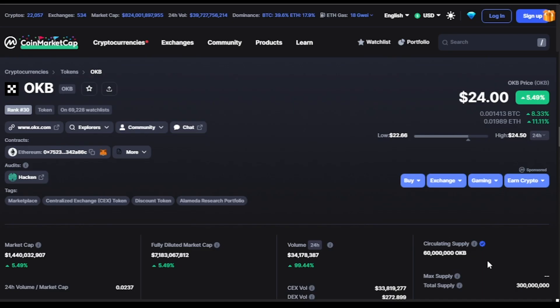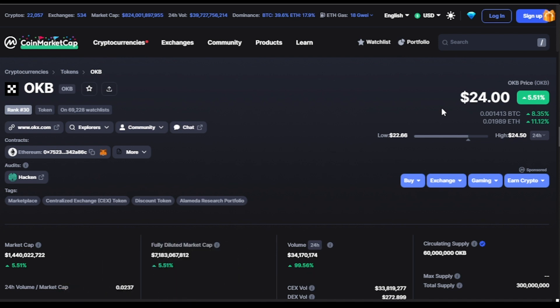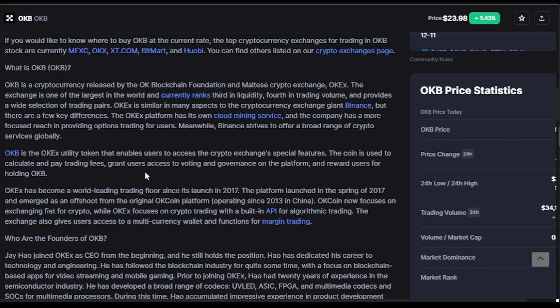In this video I'll be analyzing the OKB token, which is currently ranked number 30 by market cap and has the symbol OKB. At the point of recording, OKB is trading at $24, with a market cap of $1.4 billion, a fully diluted market cap of $7.1 billion, and approximately 60 million tokens in circulation.